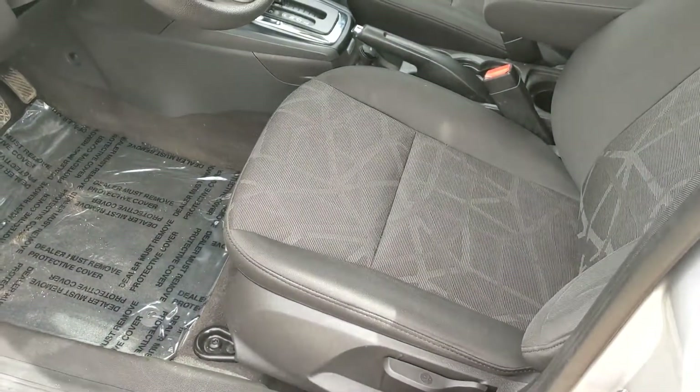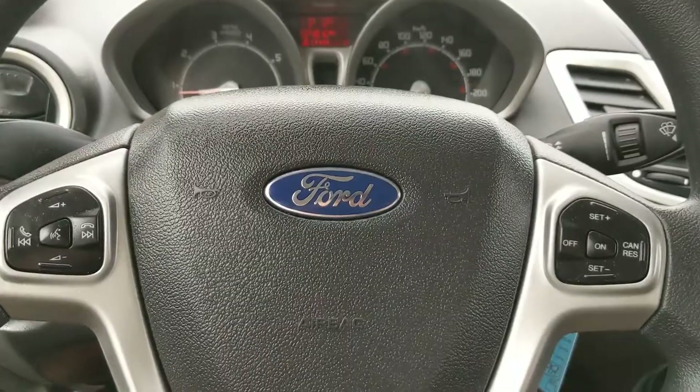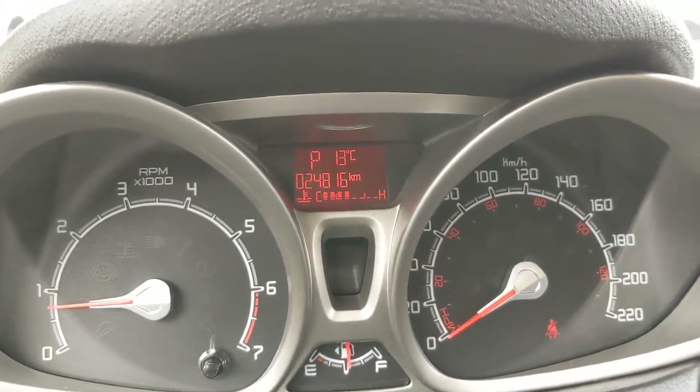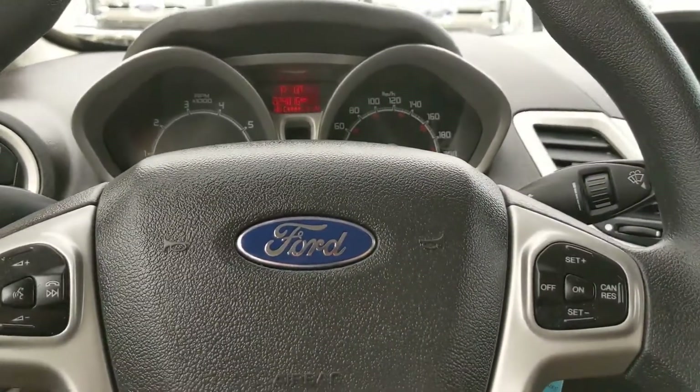Fabric seats, which are relatively easy to keep clean. Now sitting in the vehicle with it running, you can see it's sitting at 24,816 kilometers, which is pretty decent for the year.